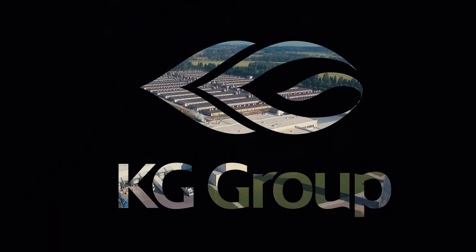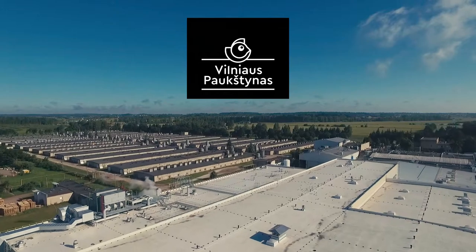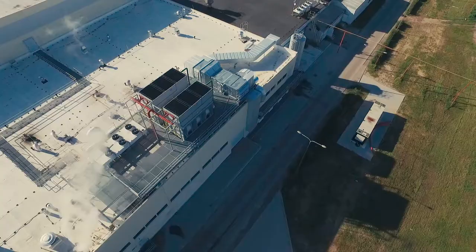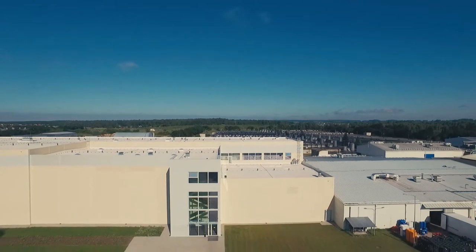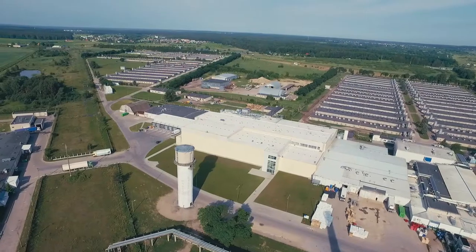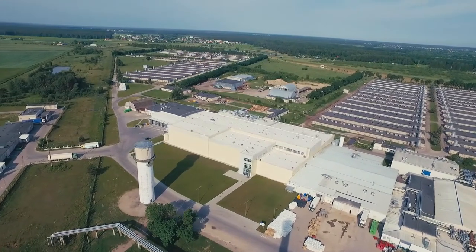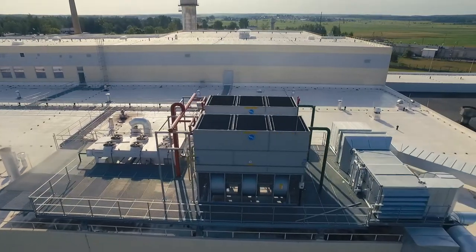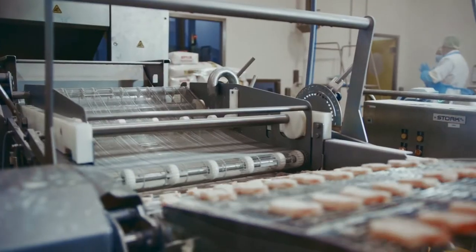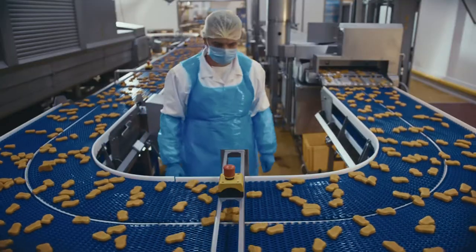In 2016, KG Group opened the new Further Processed Products and Marinated Products plant, expanding poultry business production capacity. The plant was built by implementing the latest technologies of the food industry. The new plant is the most modern in the Baltic States and one of the most advanced in Europe. The total investment of the project amounted to 31 million euro, taking two years for the construction and launch phases.